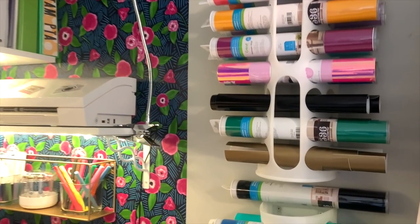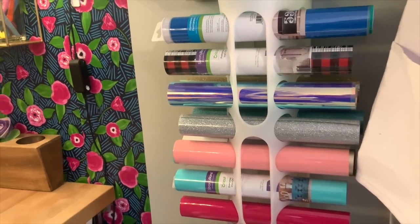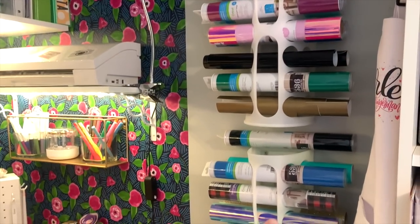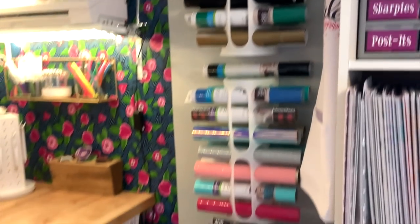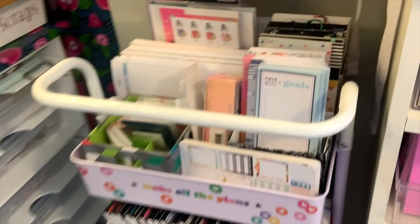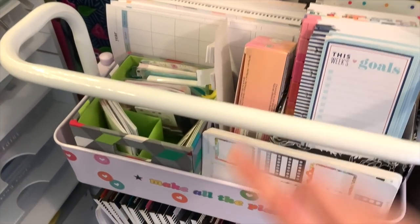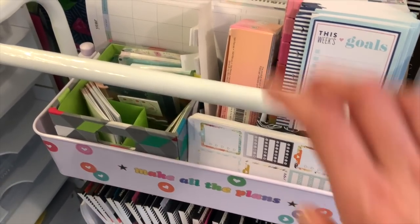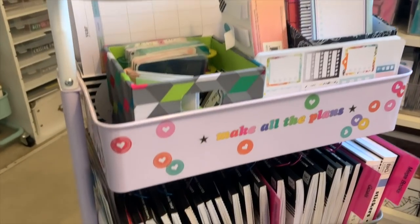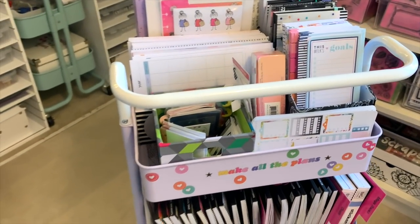Over here is where I have my vinyl rolls stored in a piece from Ikea meant to hold grocery bags — you've probably seen it on Pinterest as a great way to hold vinyl rolls. They're organized somewhat in rainbow color, divided by iron-on on the bottom and permanent vinyl on the top. Then there's my craft cart from Michael's. My planner and sticker collection has grown a lot this past year, so I moved all my planner stickers to this cart, decorated with some Mambi stickers.